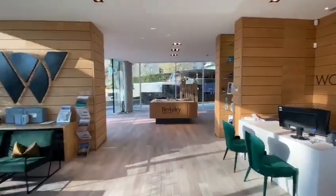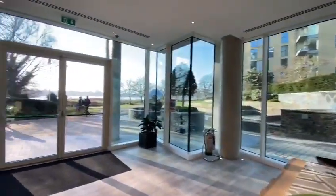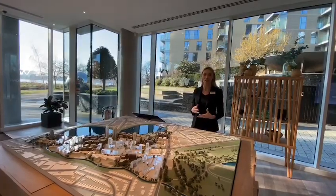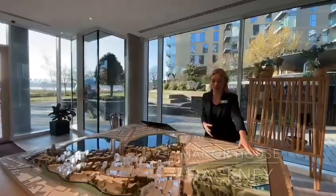Hello, welcome to Woodbury Down. Woodbury Down is a 64-acre regeneration project that we're working on with Hackney Borough Council. We're located in North London, just next to Finsbury Park, as you can see here on our model.